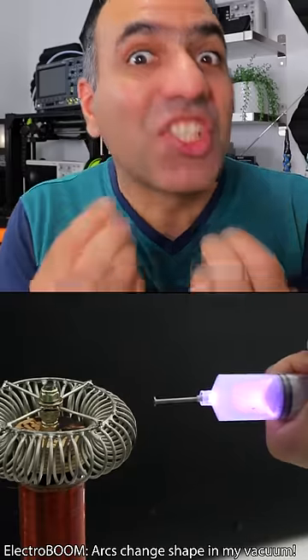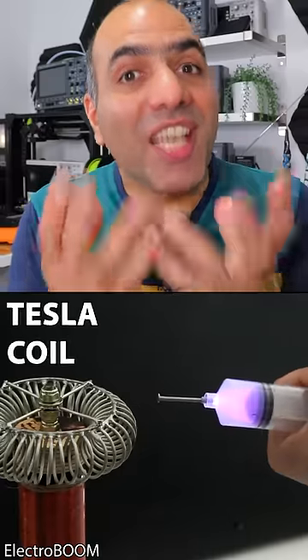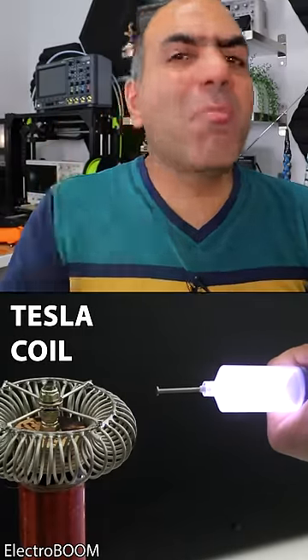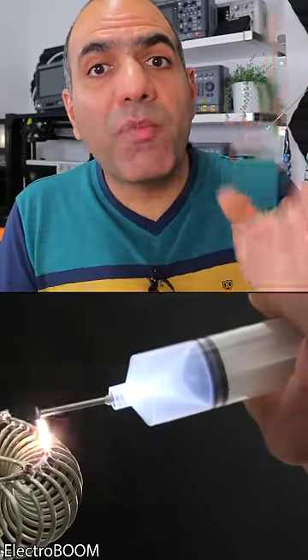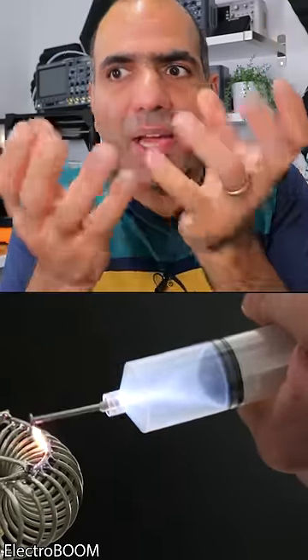Do you remember when I stored electricity in a syringe? I didn't! It was a Tesla coil and the charges were running back and forth at around the megahertz, and nothing was stored in the syringe. Without pulling the syringe, electricity was already moving from the Tesla coil into the nail into my hand. I wasn't feeling anything — the frequency was too high.